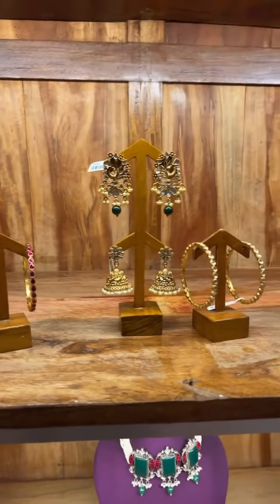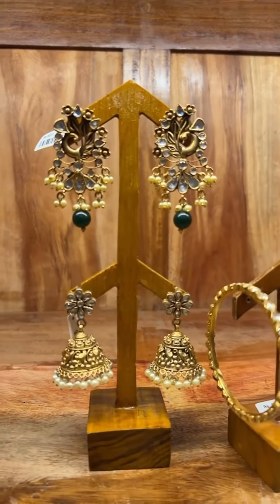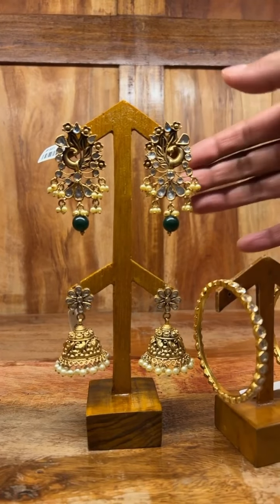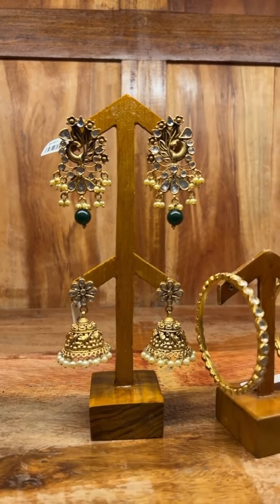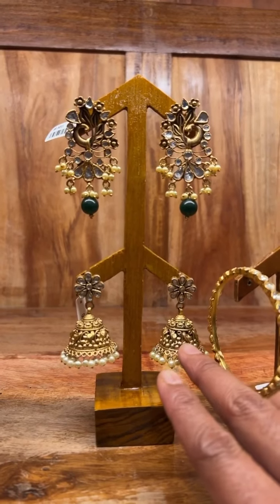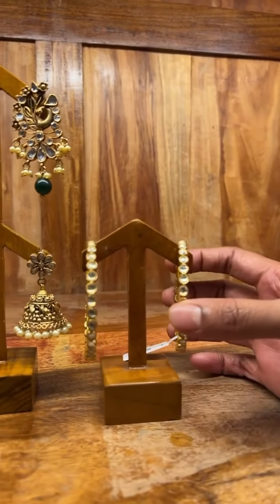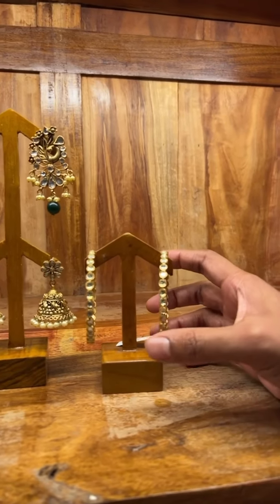The next set is gold plated ones. This one has got the kundan stones, as you can see — it's got the kundan stones with a jimki. The cost of this is 7,000. While the next pair is a simple one. This one has also got the kundan stones. The cost of this is 8,000.